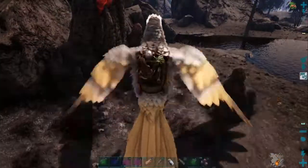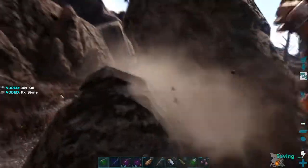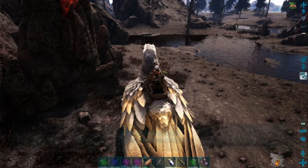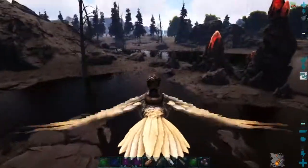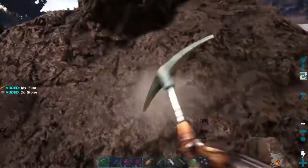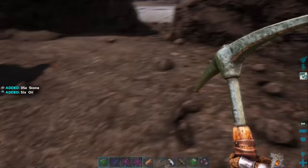Pretty sure these little pointy rocks are oil rocks too, so I'm going to go ahead and harvest some of these. They sound funny — they make a little ting sound when you pick them. I got 47 oil. I wonder about this big one up here — nope, that is just for looks. Got 133 oil already, so we'll be done with oil farming here in a minute or two, but I would really like to find a vein somewhere.